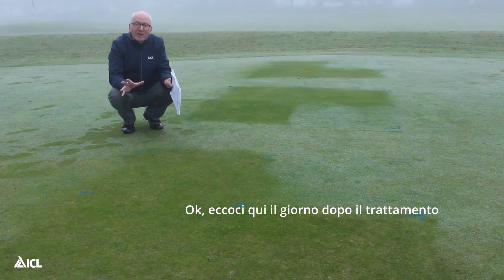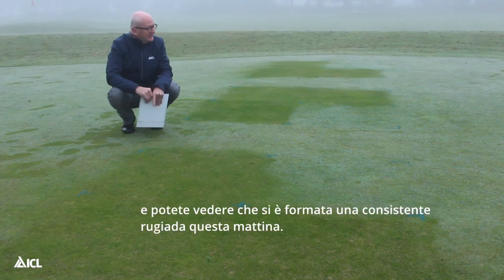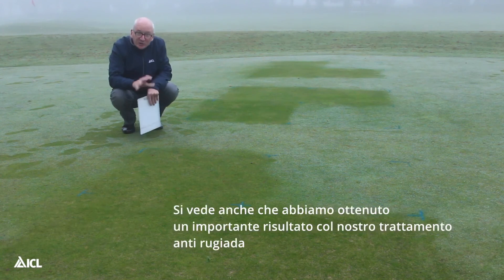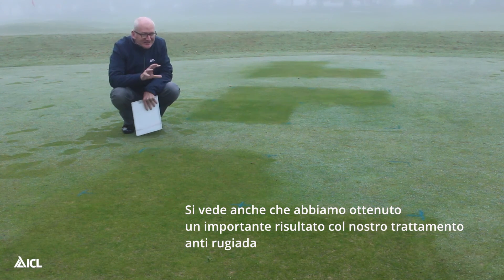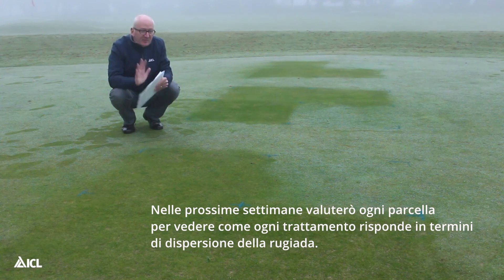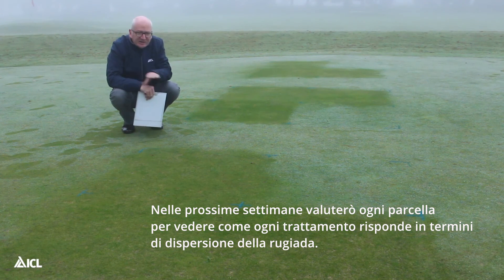Here we are the day after treatment and you can see a heavy dew has formed this morning. You can also see that we've had a significant result from our dew dispersant treatments. What I'll be doing over the next few weeks is assessing each of the plots to see how each of the treatments performs with regard to suppressing that dew.